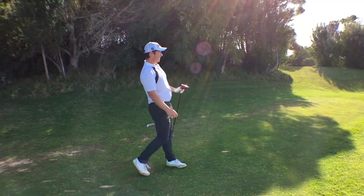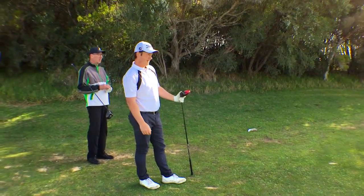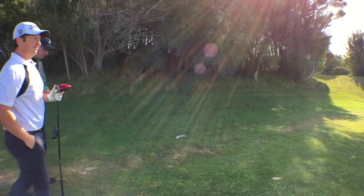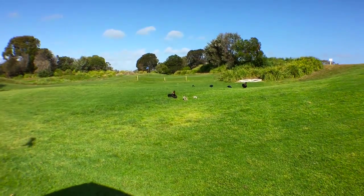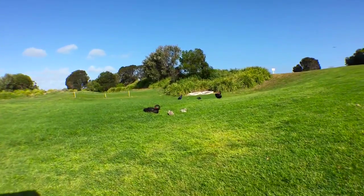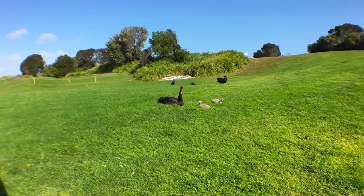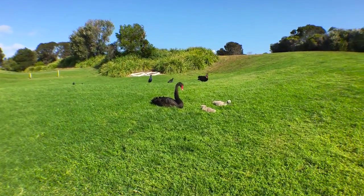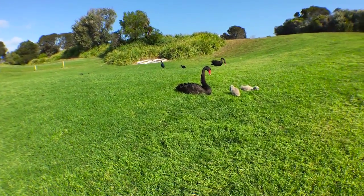Good contact, plenty of power. Look at what we have here — a swan and her goslings. We'll get a little closer before they'll chase us. The wildlife here is beautiful. Look at her looking at us. It's the springtime down under.